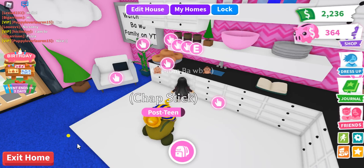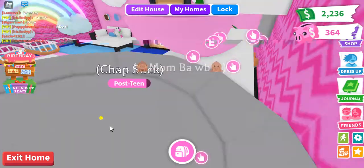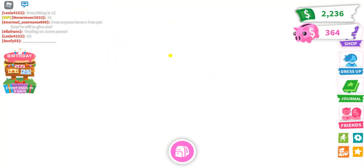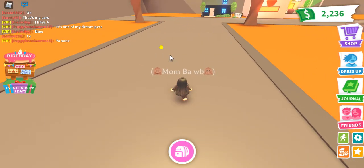Hi guys, I'm back because Adopt Me is having a 5th birthday celebration, so I'm going to go ahead and show you their little stand. I'm also eating soup, so you're going to have to deal with me slurping and pausing to chew. I love soup.